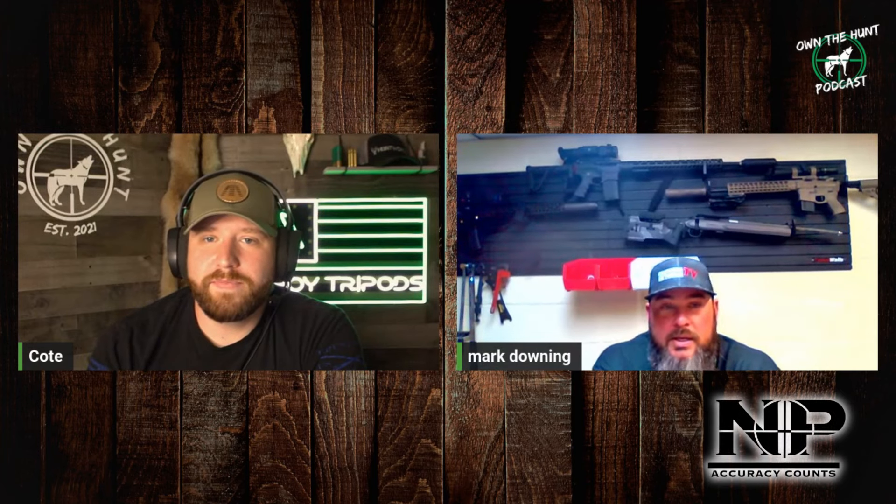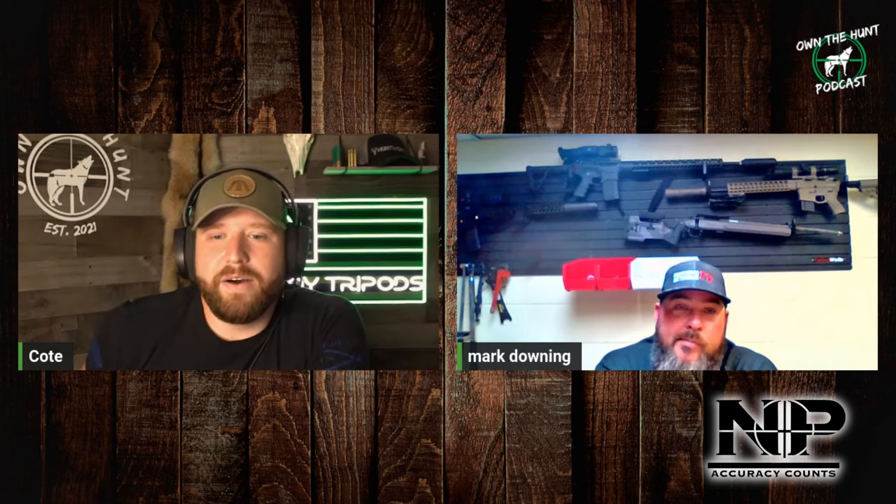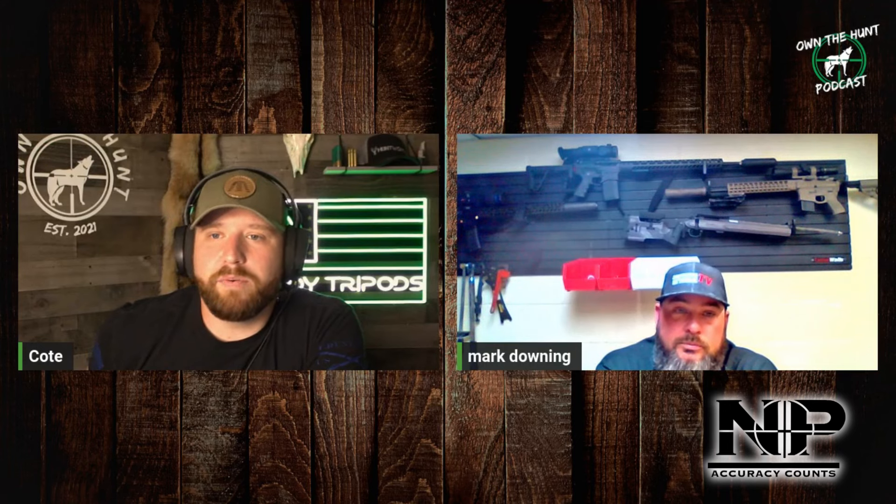I'm going to bring on our guest, his name is Mark Downing. Mark, how's it going, man? What's going on, man? How you doing? Thank you for joining us. So Mark, owner of Night Stalker Precision out of Virginia, and custom rifle builds is the name of the game for you. Let's hear how you got your start.